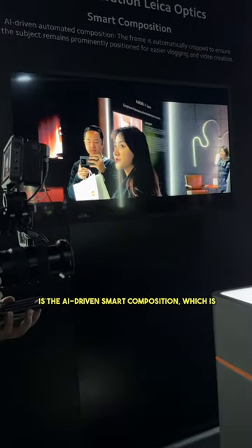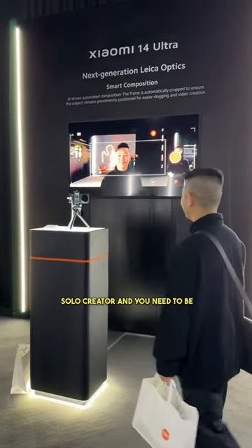Another feature is the AI-driven smart composition, which is pretty handy if you're a solo creator and you need to be in the frame at all times.